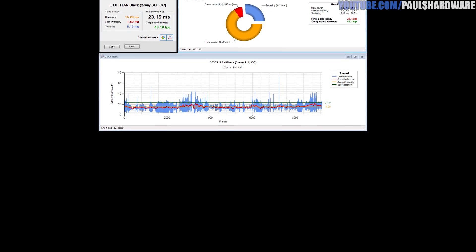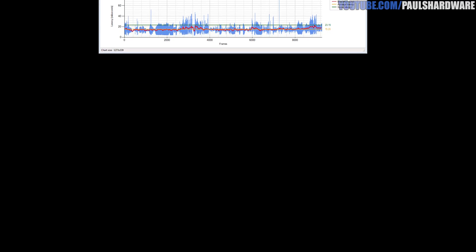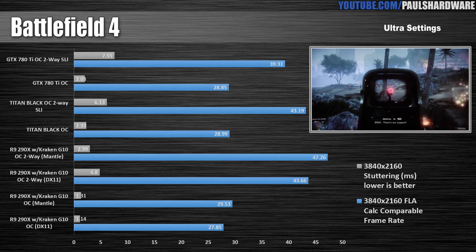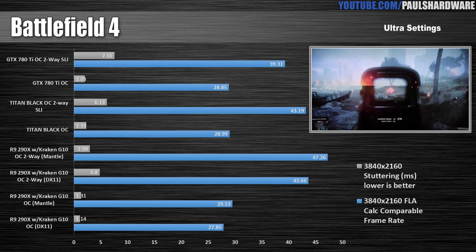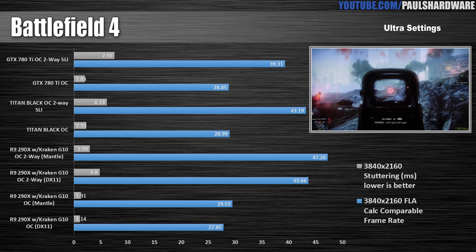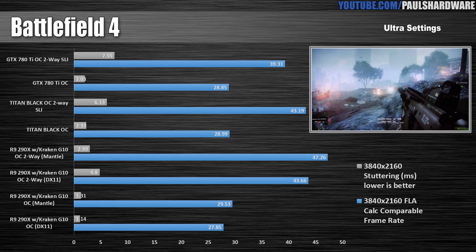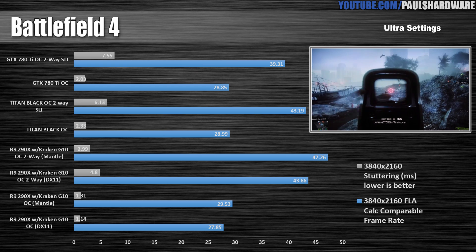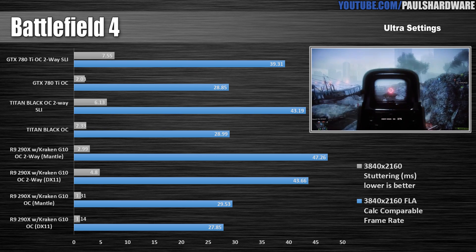Stuttering was negligible with the single cards, but two-way configurations at 4K still produce stuttering according to these tests. Mantle definitely makes a difference — although it's not as significant as in some more CPU-bound systems you might have seen tested online, it still gave the 290X cards less stuttering and enough of a boost to win out over the NVIDIA cards. That said, it's hard to say how impactful this is in the bigger picture unless you really, really like playing Battlefield 4 and Thief almost exclusively.